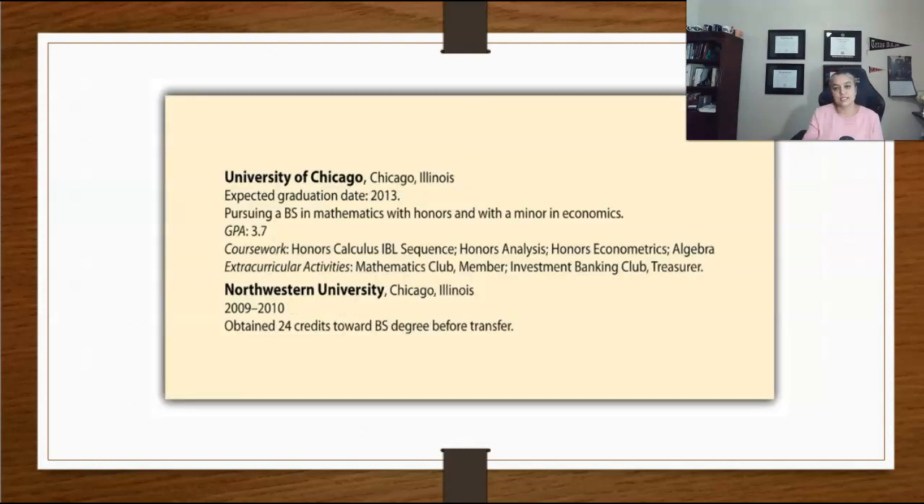Next is the education section. This section usually appears before the experience section, but as you start gaining more experience with time, you may choose to flip the two sections in order to emphasize the information that is more important to a particular employer. In the education section, it is standard to include your GPA — typically if it is 3.0 or better — along with your expected graduation date, majors, and minors.